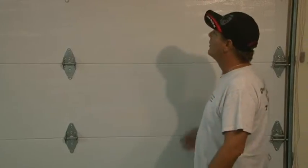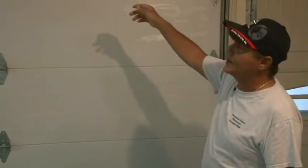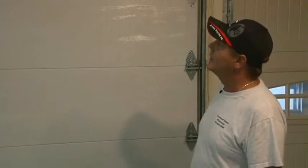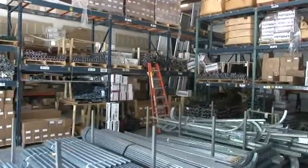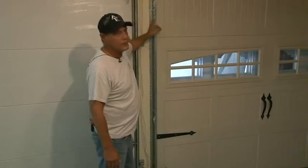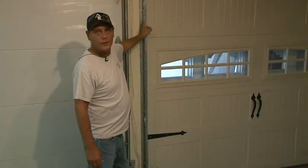The doors are available with window designs and window packages — a wide variety of window designs and window packages. In the carriage style, you can get the old carriage style look with straps and handles. These doors are very attractive on the newer style homes that they're building today.